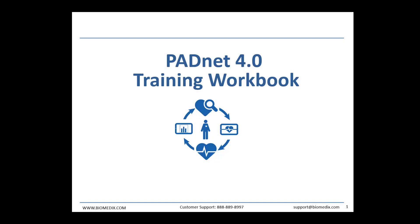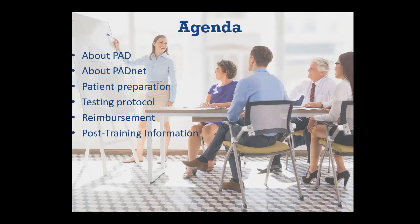Hello. Today, we're going to walk through a short presentation on PAD, the PadNet device, patient preparation and insurance, testing protocol, and a brief description of some of our other services here at Biomedics.